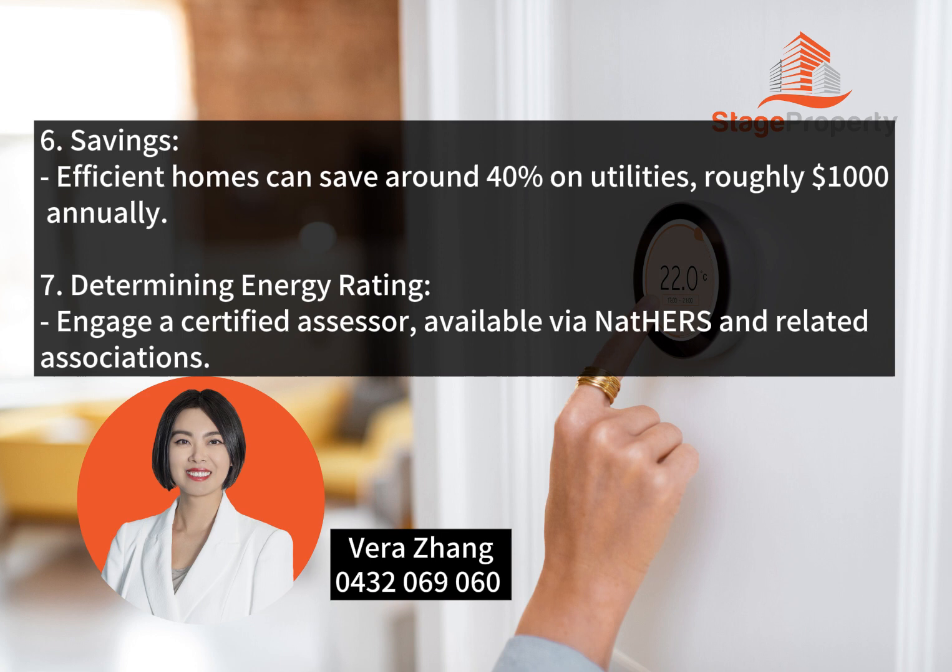Savings: Efficient homes can save around 40% on utilities, roughly $1,000 annually.